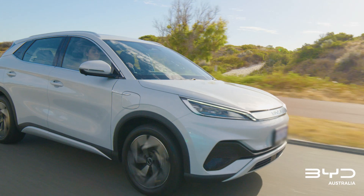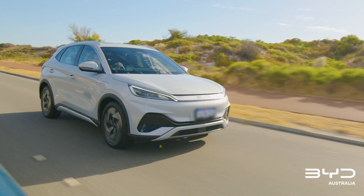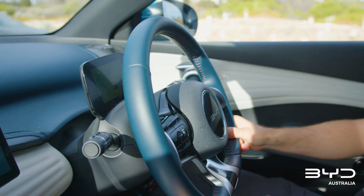BYD wants to keep you on the road to a greener future, which is why we offer numerous after-sales services.